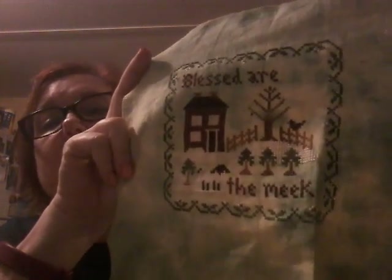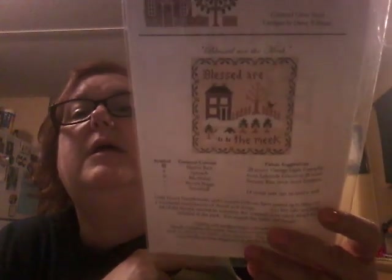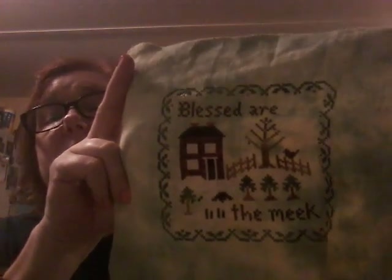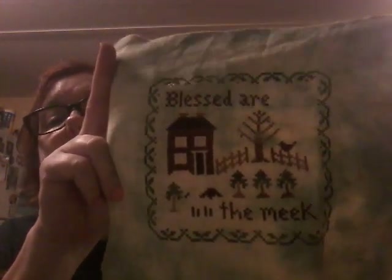The next thing I want to show you is the one finish I've had since we got back. This is Blessed Are the Meek by Little House Needlework. Here's the pattern. I stitched it with DMC on Silk Weaver fabric — Wandering Ivy. Isn't it cute? My mother loves the little red bird that fits right there — she thinks it is so cute. And of course I'm liking it for the lamb.